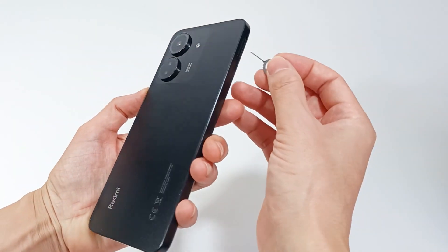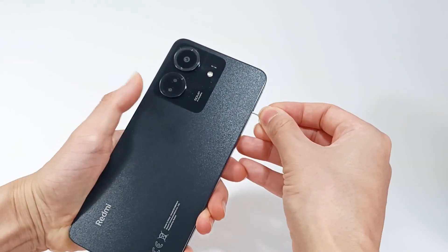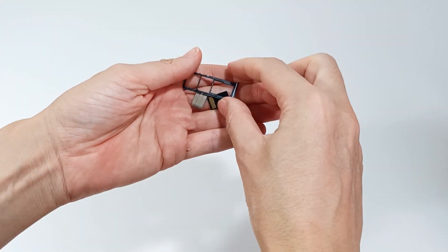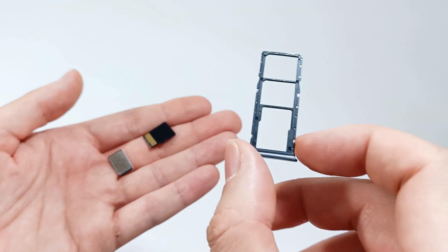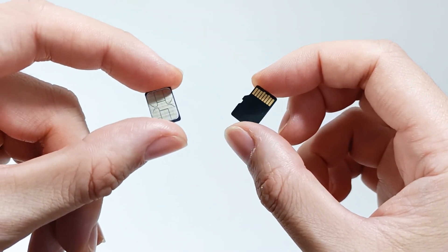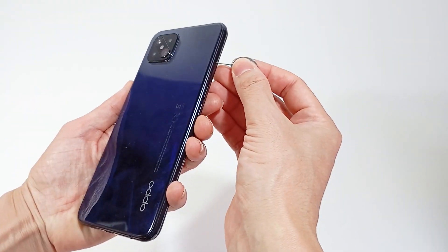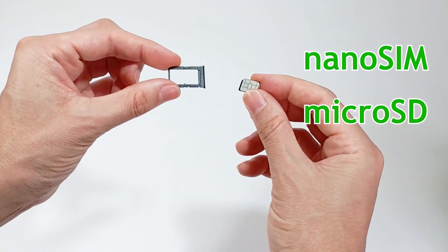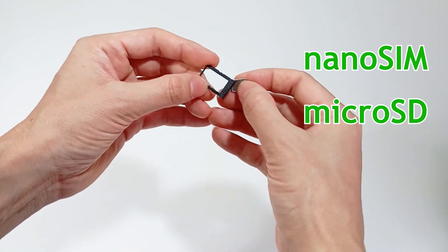A smartphone can also allow compatibility with other cards. It can have two SIM cards for mobile communication, but you can also put a micro SD card to expand the storage capacity. The smartphone has at least one nano SIM card, but if you need to expand the storage, you can also put a micro SD card.